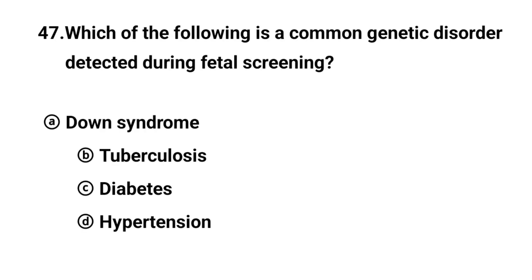Q47. Which of the following is a common genetic disorder detected during fetal screening? The right answer is option A: Down syndrome.